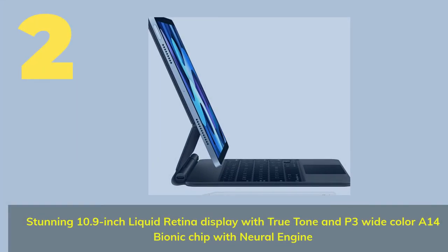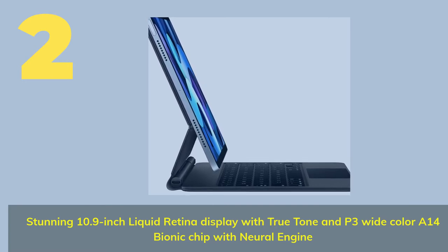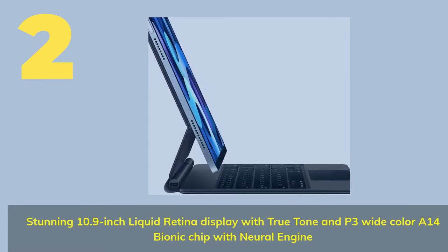Number 2: Stunning 10.9-inch Liquid Retina Display with True Tone and P3 Wide Color. A14 Bionic Chip with Neural Engine.